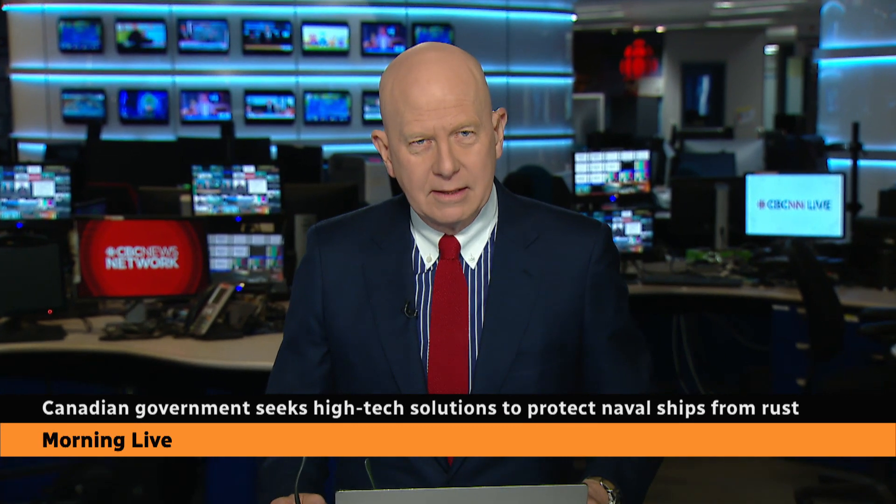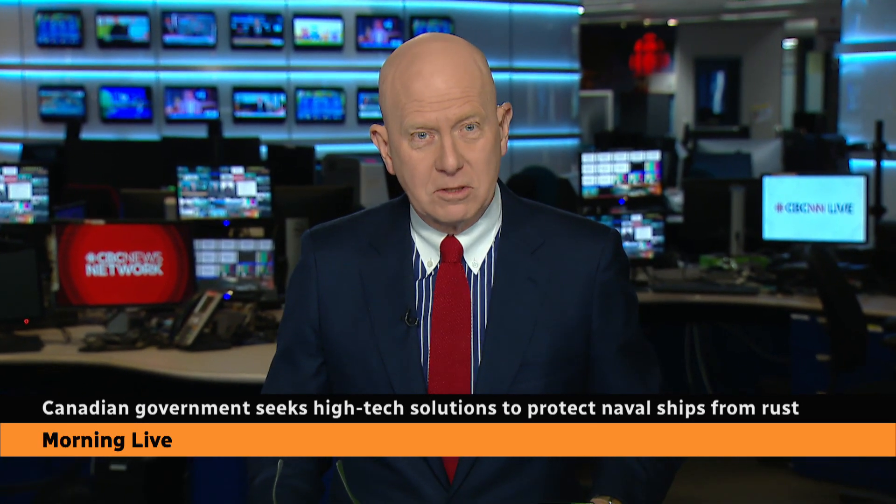High-tech startups are gathering in Halifax this month to help the Royal Canadian Navy with a problem — how to deal with rust on their ships. Brett Ruskin spoke with Defense Department officials about the event and joins us now from Halifax.